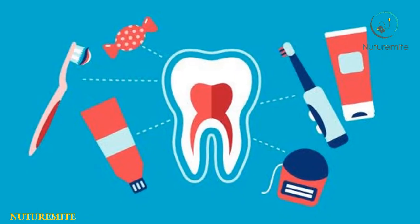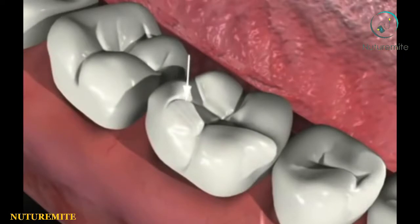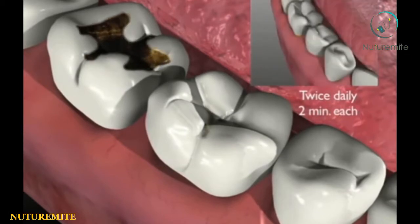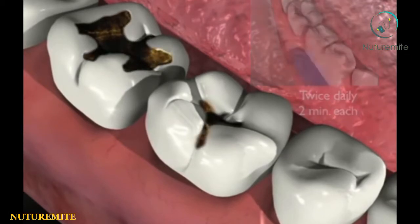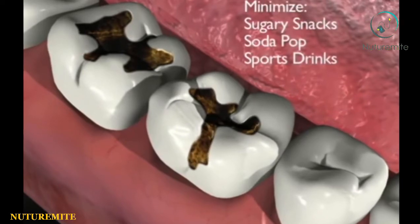Helps in keeping teeth strong and healthy: The strongest part of the teeth is enamel, which needs high calcium and protein to keep it strong and healthy. Soybean oil contains high calcium and protein, which is very good for enamel's nutrition. Besides that, good enamel prevents teeth from developing cavities.